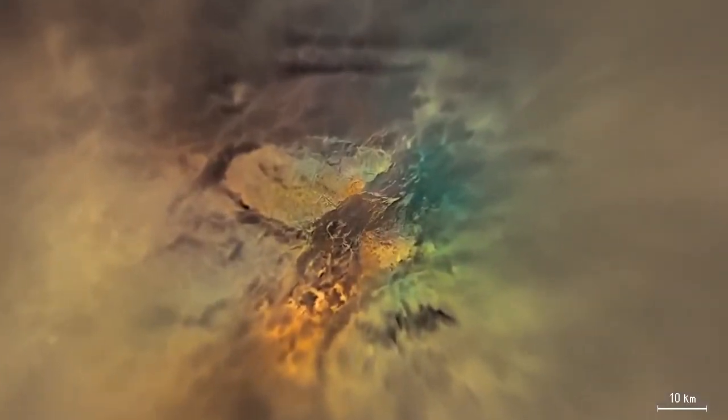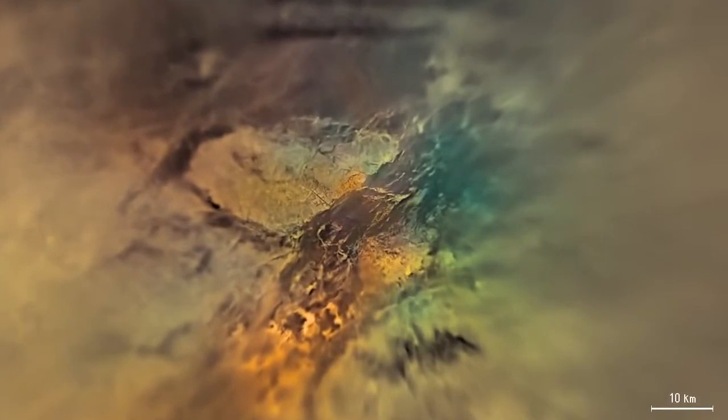North of the landing site, a pair of parallel dark dunes stretch east-west along the image. A large highland of triangular shape lies to the northwest.